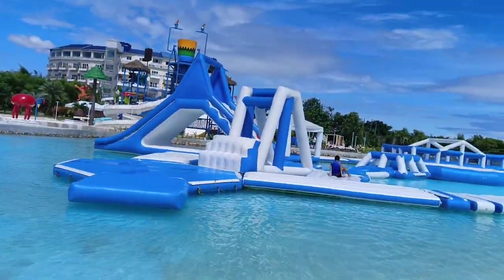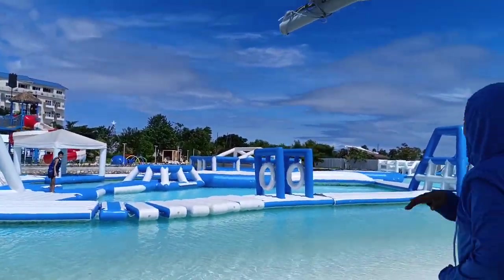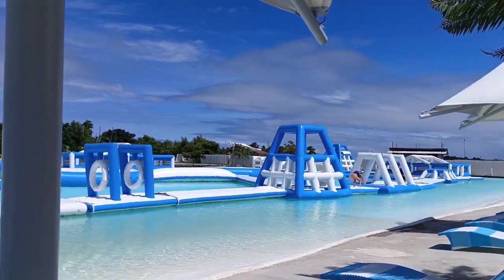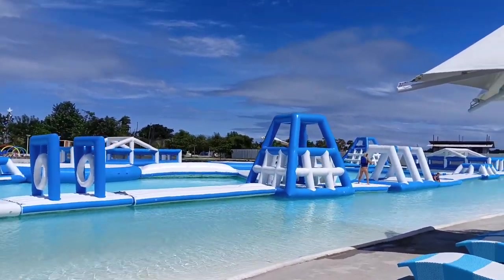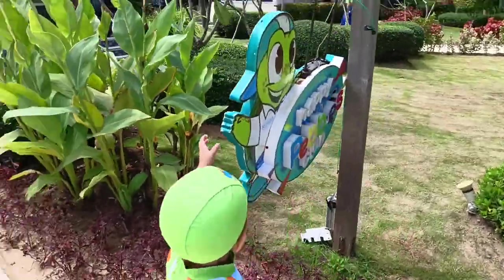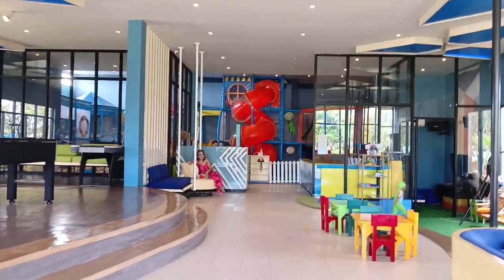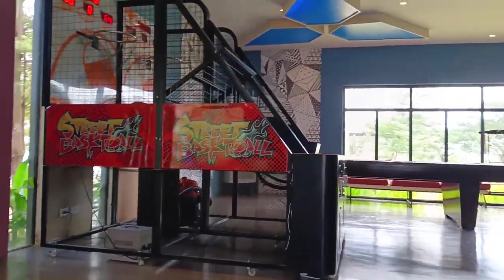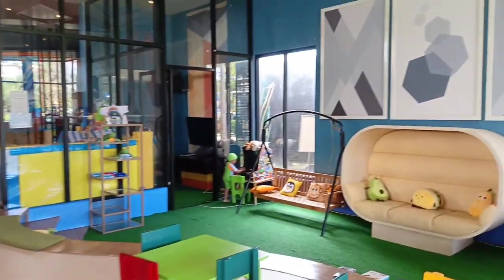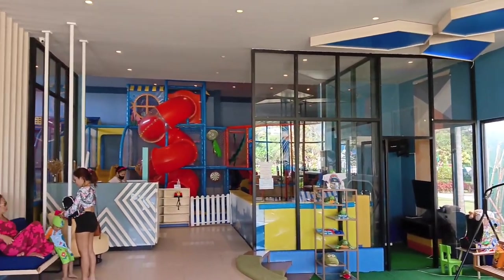There are really a lot of things to do — there was never a dull moment when we were there. What you can see here is the water park, which I think is the biggest attraction. We went to the Happy Pebbles Club since my son really wanted to go there. We explored the game room, and that building with the big slide is the Happy Pebbles Club. If you don't have a coupon and just want to pay to play, it's 350 pesos for one hour and 500 pesos for the whole day.